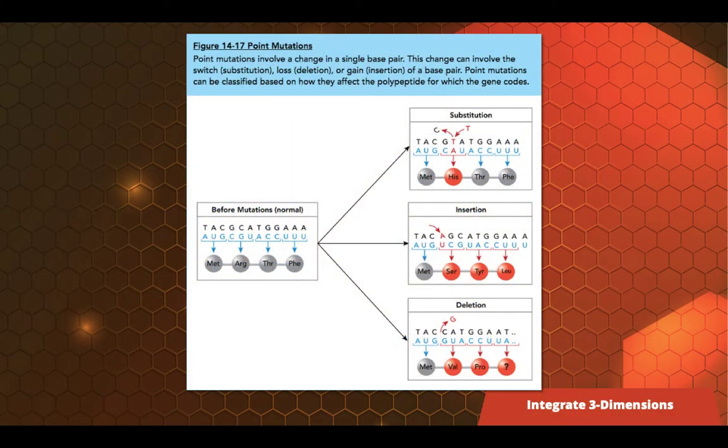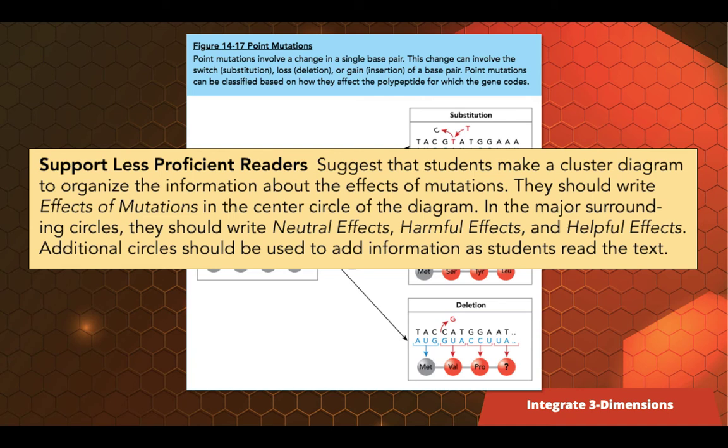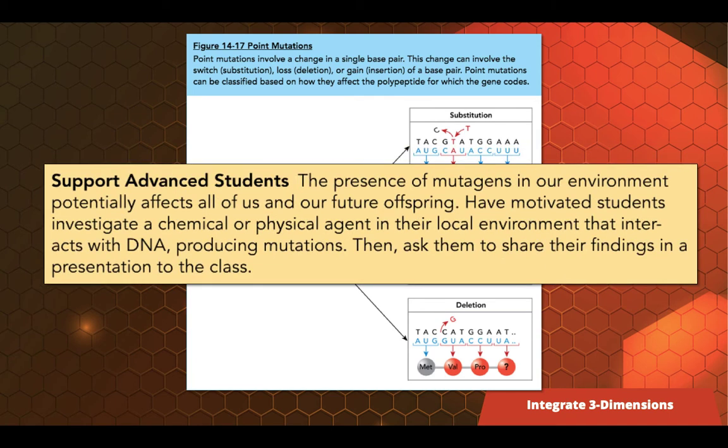That continues to our other differentiated instruction. When looking at mutations, our special needs students do a modeling activity, our less proficient readers work with cluster diagrams to help organize their thinking, and our advanced students research physical and chemical agents in their own environment that might produce mutations. Again, all students at the lesson level get the structure and resources they need to be successful with the same concepts.